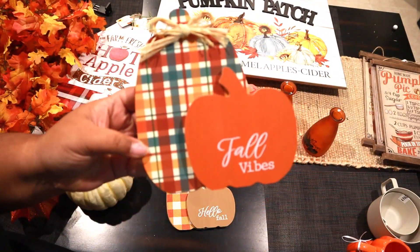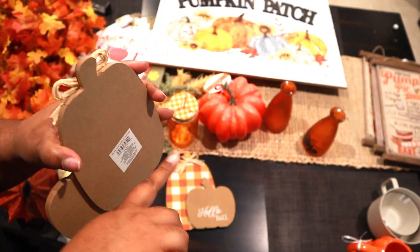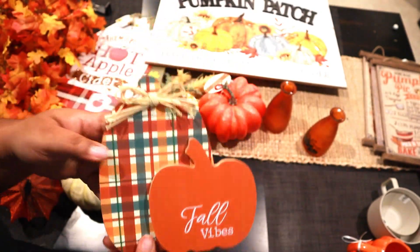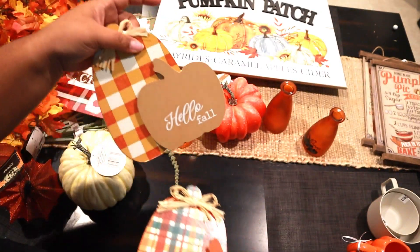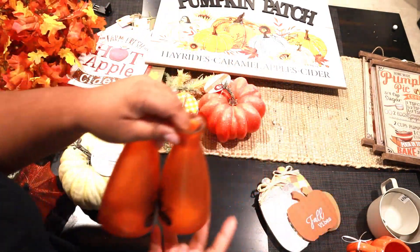The next thing I got is this little stand that says 'Fall Vibes.' It doesn't have a kickstand on the back of it, but I can figure out a way to make it stand on its own. And this one just says 'Hello Fall.' These are really cute.